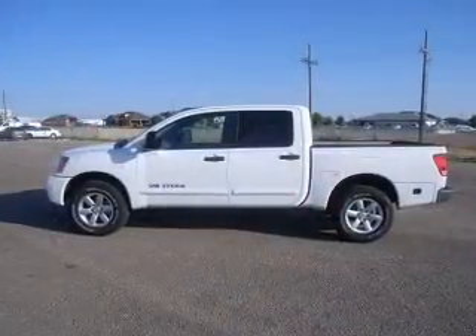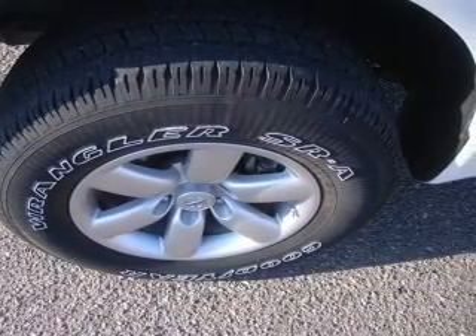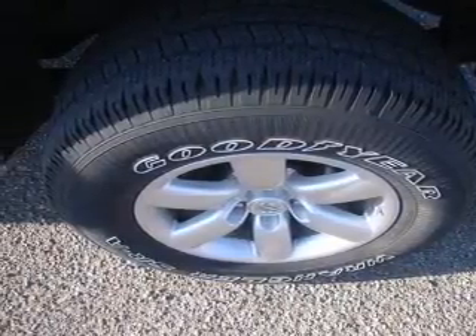Our website offers more information on all of our vehicles. Call us today to start test driving. See you then.